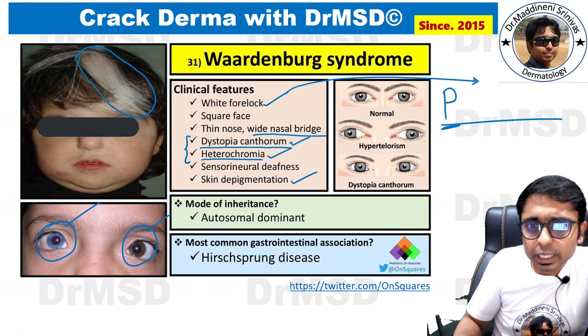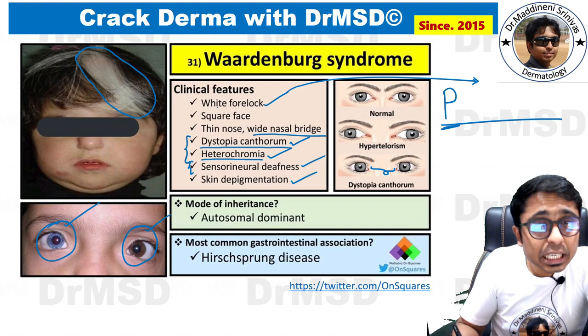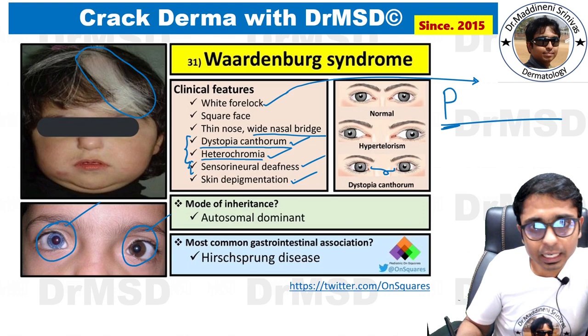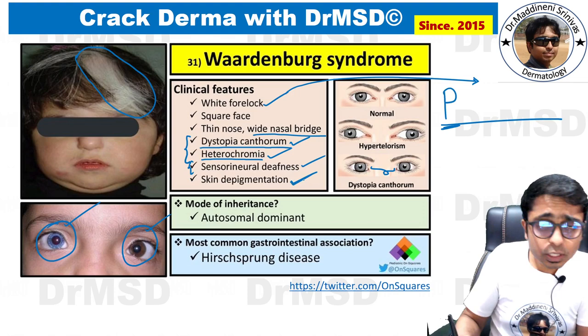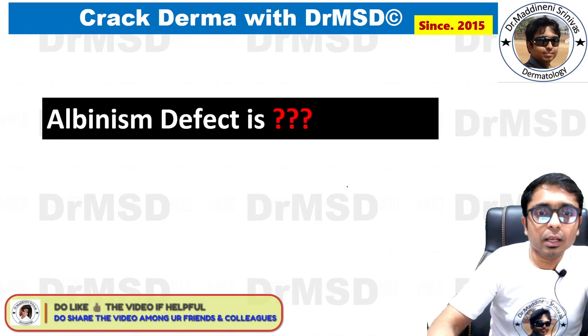Dystopia canthorum means there is an increased distance between the medial canthi. Sensorineural deafness is also a feature, so we are not only covering skin and ophthalmology but also ENT — making this a very important integrated MCQ. There is skin depigmentation, which can be due to partial albinism. This condition is inherited in an autosomal dominant manner, and the most common gastrointestinal association is Hirschsprung's disease.